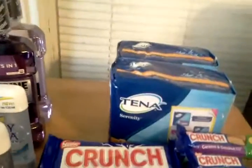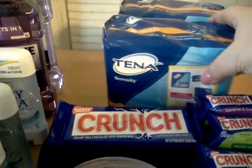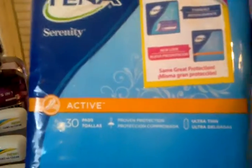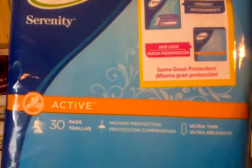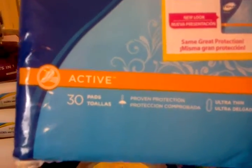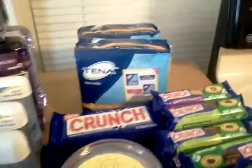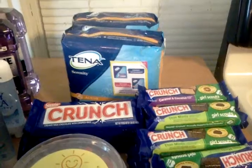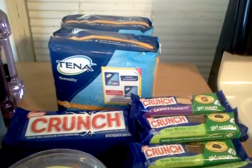I wanted to show you the Tenna. As most of you probably know, we got an up-to-$5 off coupon in the Smart Source dated 7/14. These at my store — this is the Active 30 Count — they are buy one, get one 50% off this week, priced at $6.99 each. So if you buy two together, they're $10.49. If you scan your card last, the coupon will deduct the whole $5, so you'll end up paying $0.48 for two packages.